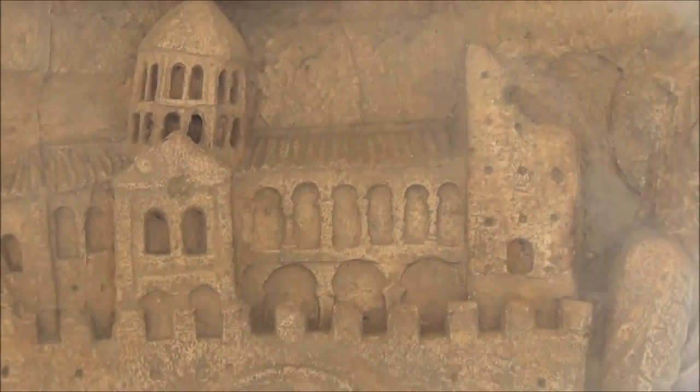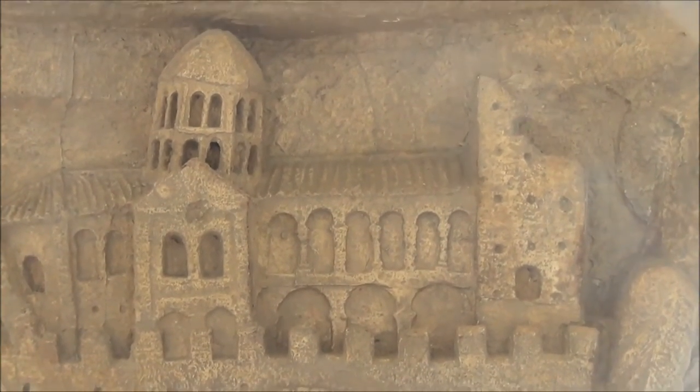Here we can see, actually, on the top of the column, carved a church.